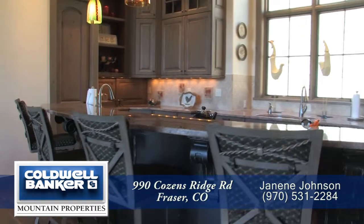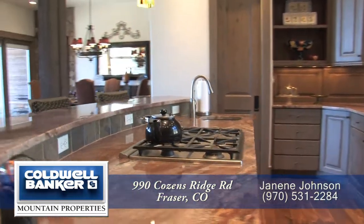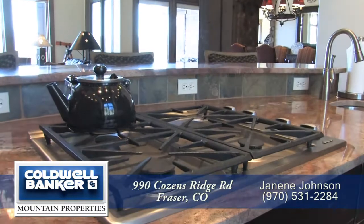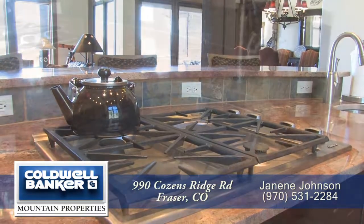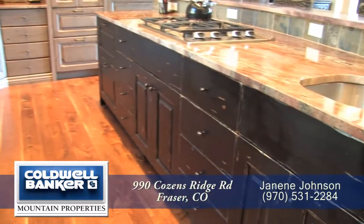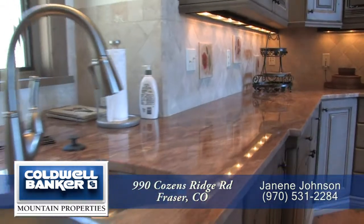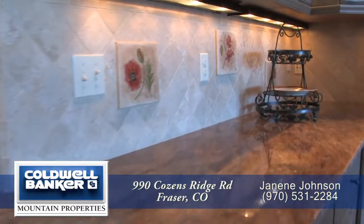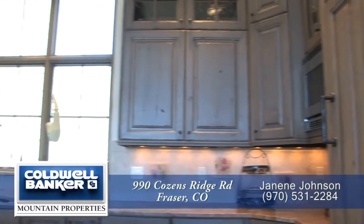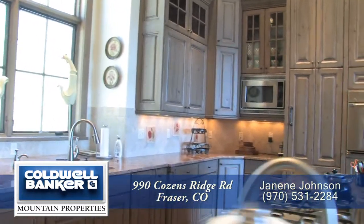Adjoining the living room is the gourmet chef's kitchen with an oversized two-tier center island with a breakfast bar that seats four. This island also features a four-burner gas cooktop as well as an under-counter vegetable sink. There are beautiful granite countertops on the center island as well as along the perimeter, which also features a custom tile backsplash.